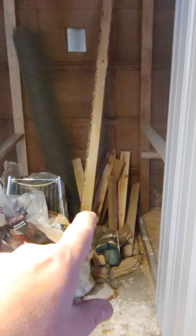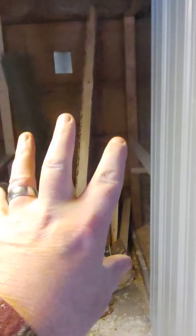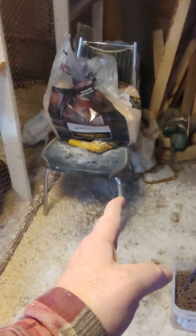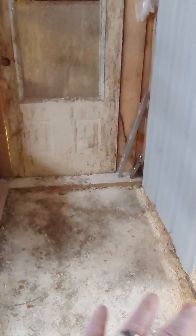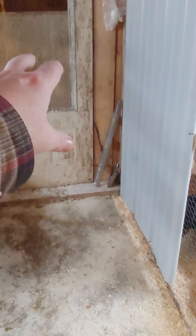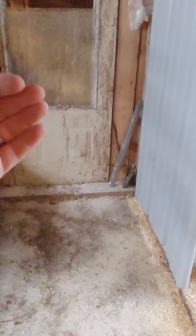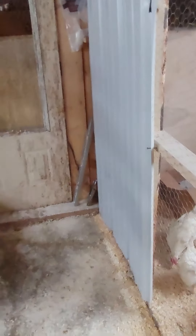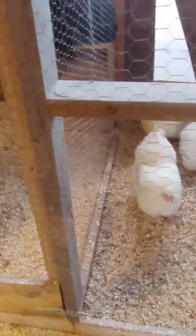At the end here, in the next couple days, I'm gonna cut that out and frame in a door. So when we clean the pens out, we're gonna clean into here one pen at a time, and then right out the door. So it's a lot easier to clean. Instead of what we're doing — shoveling out here into one big pile, then closing this door and shoveling out the other door into a pile — it's gonna save us shoveling so much by doing it this way.